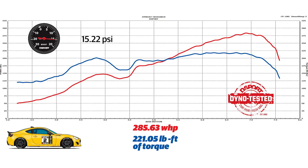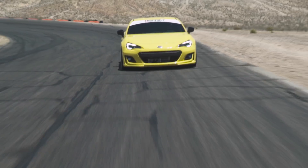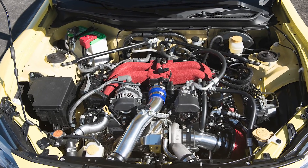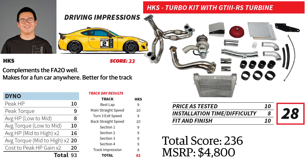On the track, the HKS Turbocharger system was second only to the Gretti. However, the HKS system was actually quicker than all of the systems on the straightaways, proving that when the boost kicks in, the HKS system is plenty fun. If you're looking for tremendous peak power and torque numbers and you don't mind a little additional lag, the $4,800 price tag on the HKS system can't be beat.